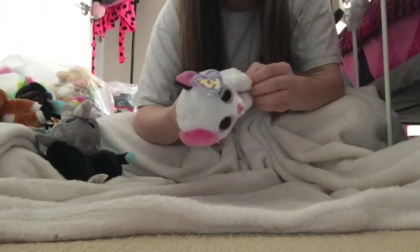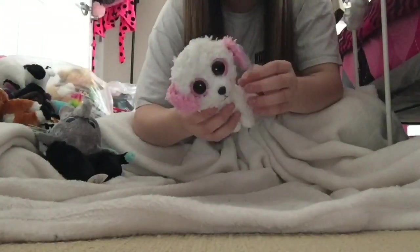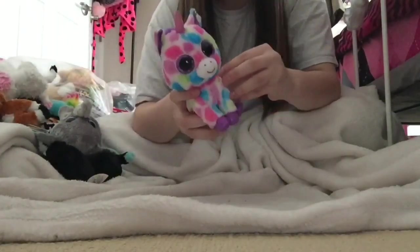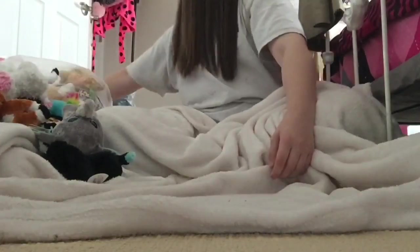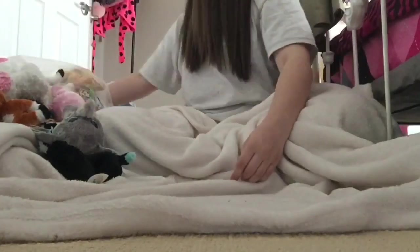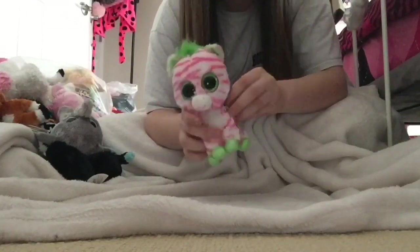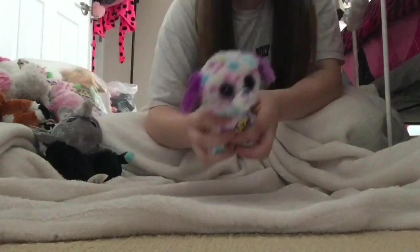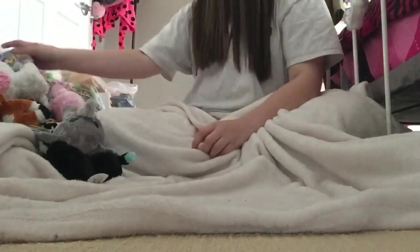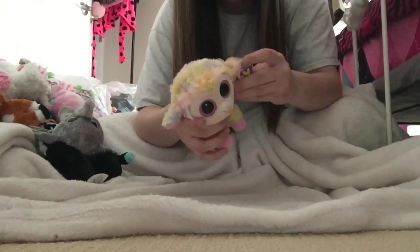I have this cute little cat and its name is Muffin — oh it's so cute. I have this dog and its name is Diva. I have this unicorn and its name is Wishful. Oh this one's so cute — this is a pig and its name is Corky. I have this zebra and its name is Sapphire. I have this polka dot dog and its name is Darling.